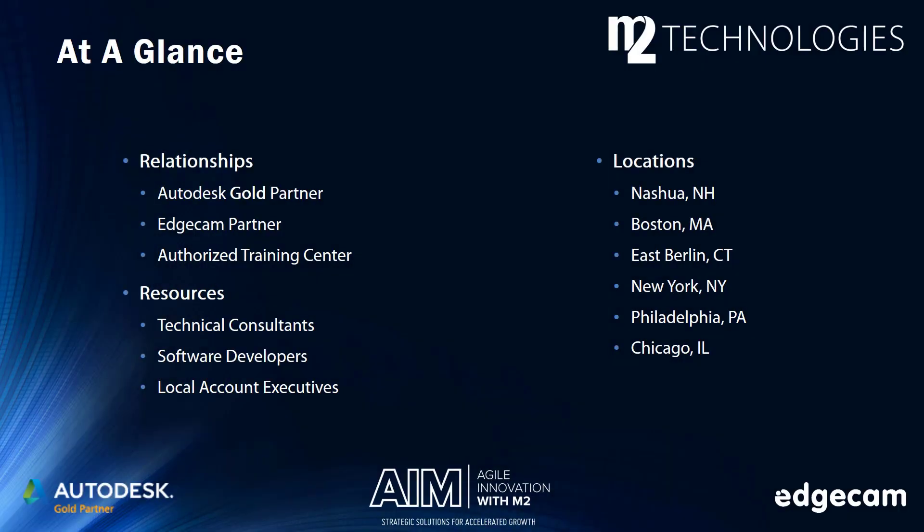Before we begin, I want to talk a little bit about M2 Technologies and all of the great things that you can find by having a relationship with us. M2 Technologies is a consulting firm that works with Autodesk products as well as Edgecam products. Our focus is manufacturing and the software and tools that support that industry. We provide training for both software groups at our authorized training locations, or we can create custom training to fit your needs. Our technical consultants have a large range of knowledge on the industry, the software we use to create our products, and how our products are being used by the design community. We also have software developers and account executives, as we are also a reseller for both Autodesk and Edgecam. Our office locations listed here indicate our main offices and training centers, but we can help you wherever you are, even if you are not near one of these listed locations.